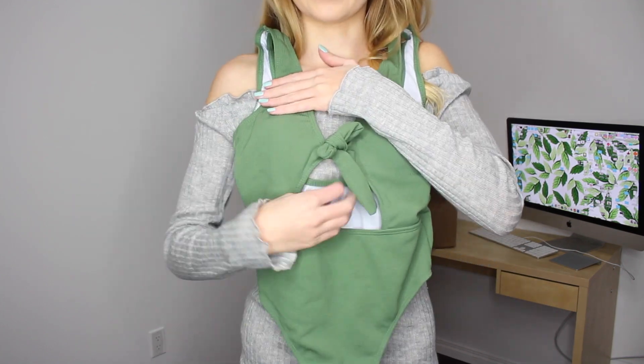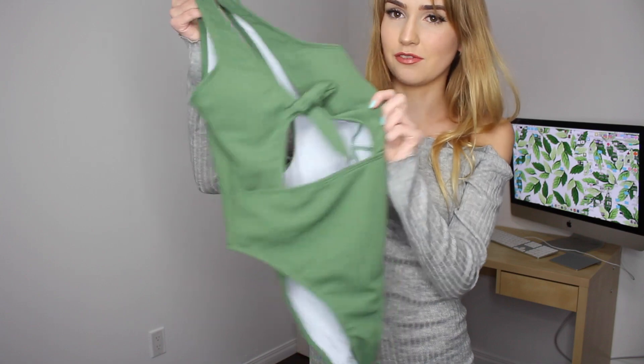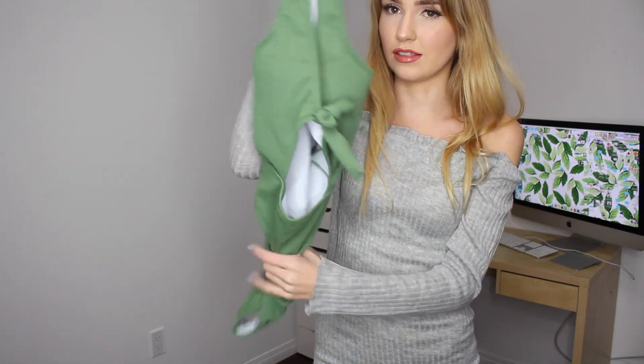Oh my gosh this is so nice! They are very similar but I must have been feeling this type of swimsuit when I was shopping. I love it.